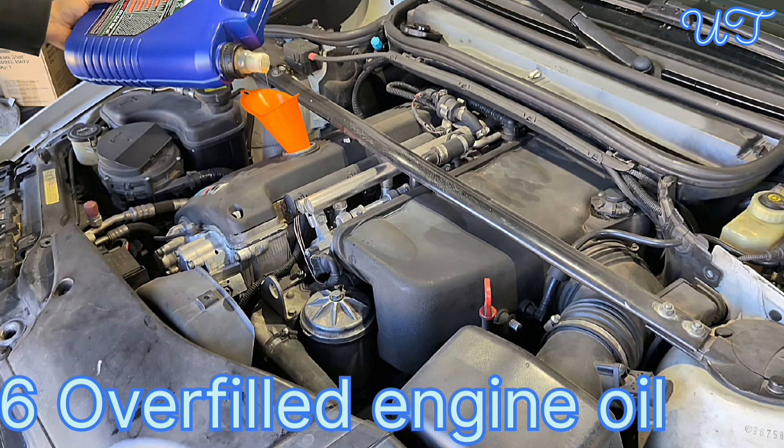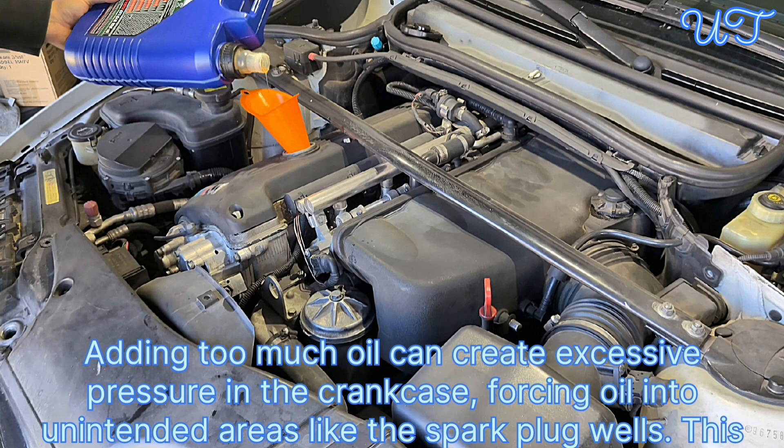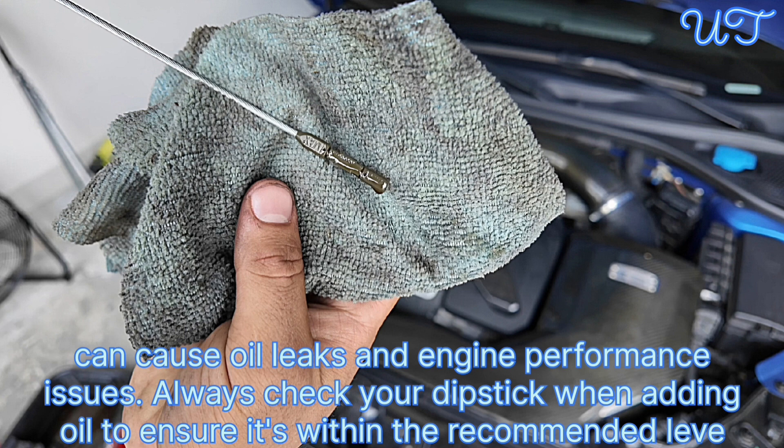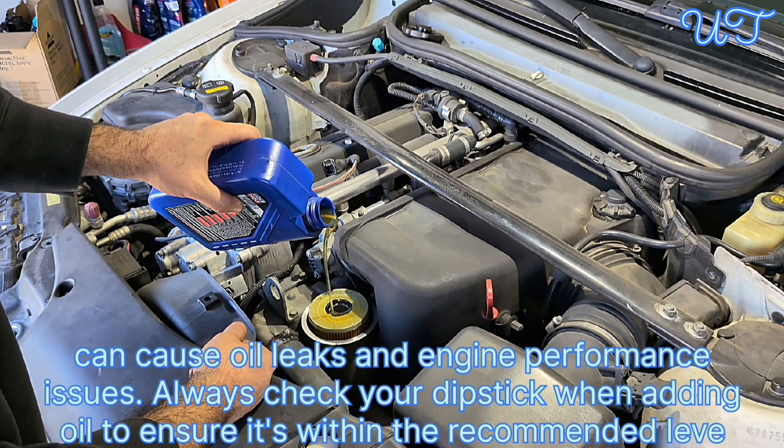Cause 6: Overfilled engine oil. Adding too much oil can create excessive pressure in the crankcase, forcing oil into unintended areas like the spark plug wells. This can cause oil leaks and engine performance issues. Always check your dipstick when adding oil to ensure it's within the recommended level.